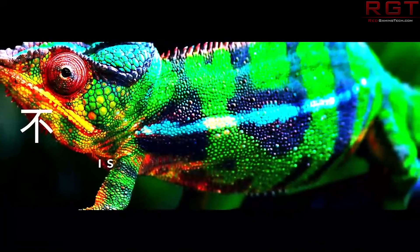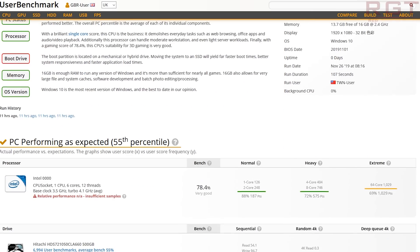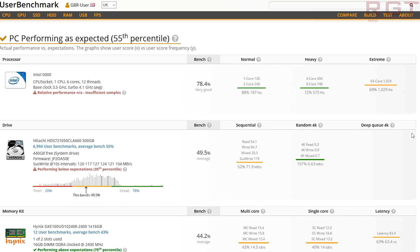We also have interestingly enough something on a UserBenchmark listing as well. Once again, this is a Comet Lake motherboard being tested. I'm not going to talk about the results here — I don't think you guys need me to tell you that UserBenchmark is not really great for scores because they devalue any higher core count CPUs. It's pointless to look at the results, but it's still nice to see the engineering samples are out there being tested.